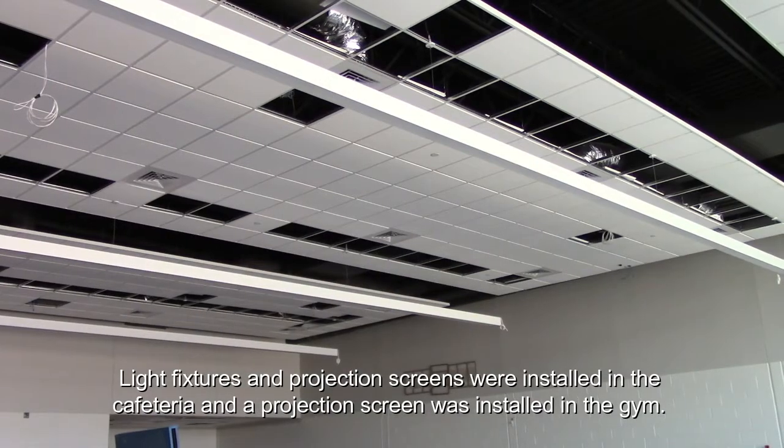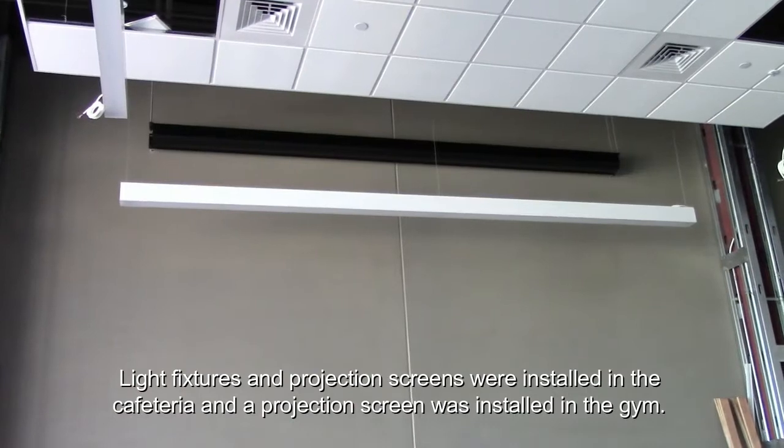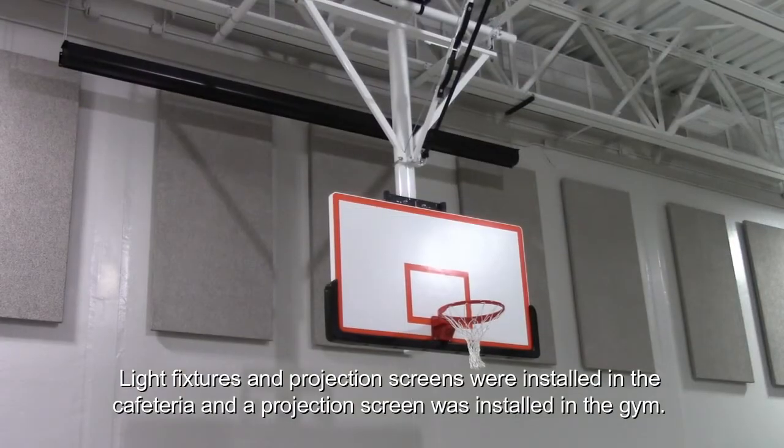Ceilings are completed and light fixtures are installed for the media center. Light fixtures and projection screens were installed in the cafeteria, and a projection screen was installed in the gym.